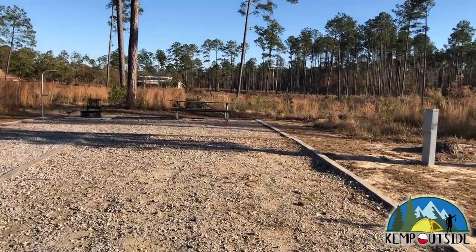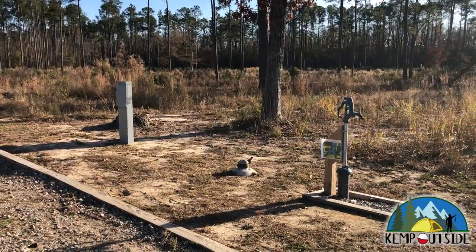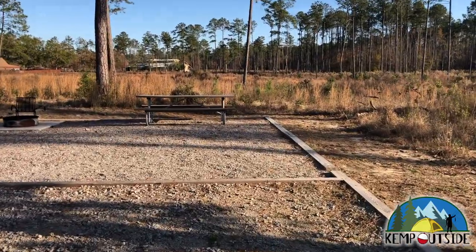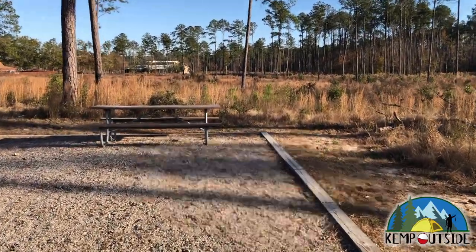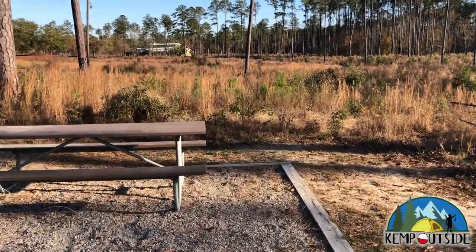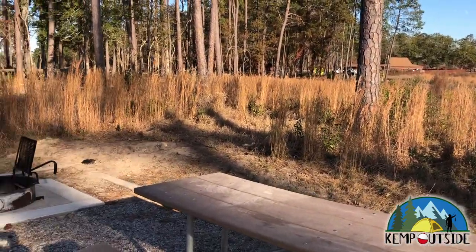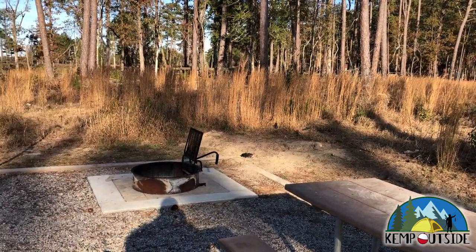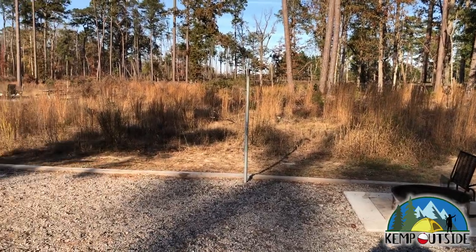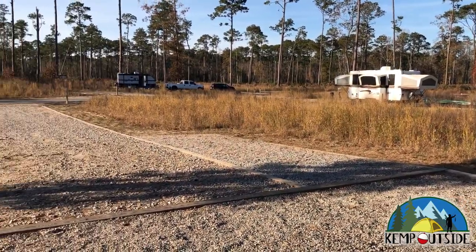As we make our way down into the site, you can see it's gravel and level. There's the water hookup, the sewer hookup, and the electric hookup. These sites have 30 and 50 amp electric hookups. Towards the back of the site, there's a picnic table and lots of vegetation behind you. There's actually a trail that goes back there, which is cool. There's your fire pit with grill grate, a hook to hang a lantern — just a fantastic site with lots of room.